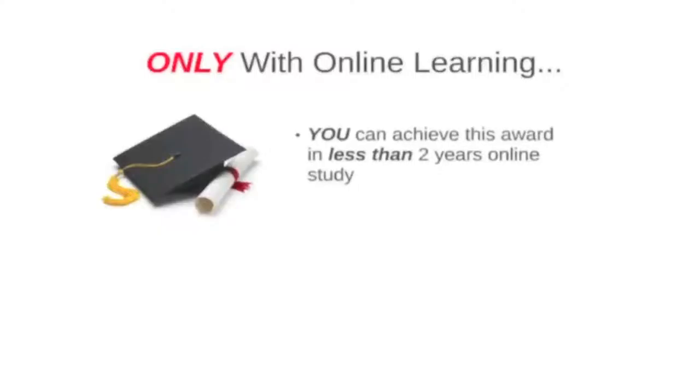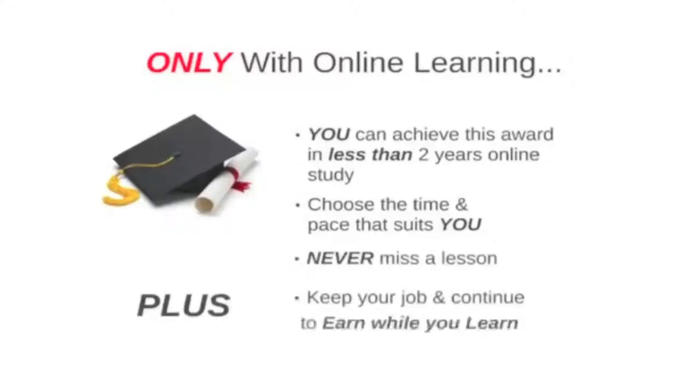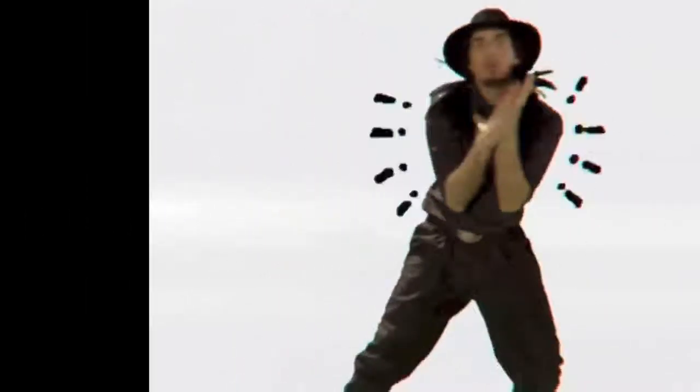Ordinarily, this HND programme requires two years of full-time study. However, this online fashion styling course provides you with the opportunity to achieve this sought-after award in as little as two years, while continuing to work in your existing employment. The HND is divided into two stages.